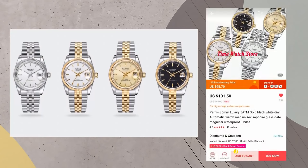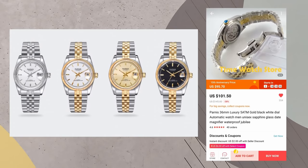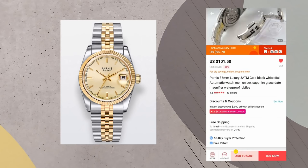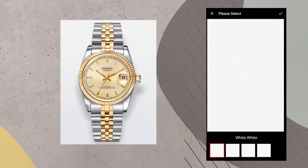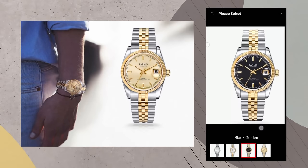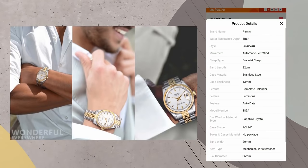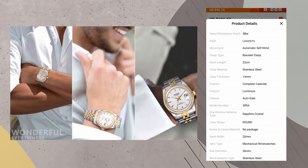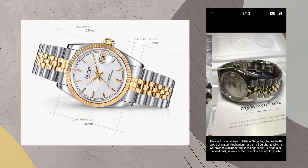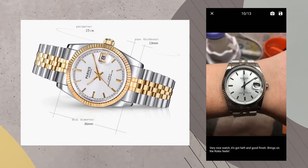The last watch on the list is another Parnis — a beautiful 36mm Rolex Datejust homage. It has a fluted bezel, a printed rail track around the dial, applied indices, an oyster-style 13mm thick stainless steel case, and a 20mm wide 5-solid-links jubilee bracelet with a machine-deployed clasp. It features a 21-jewel automatic movement upgradeable to a Miyota 8215 for under $9, a sapphire crystal with a cyclops magnifying glass over the date at 3 o'clock, a signed crown, and an exhibition caseback. During the sale it goes for $95.70.